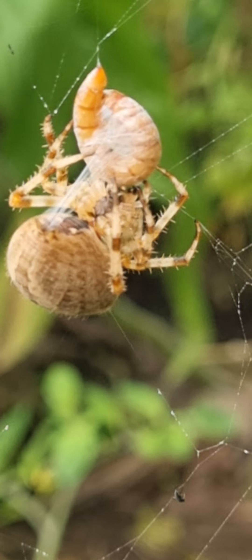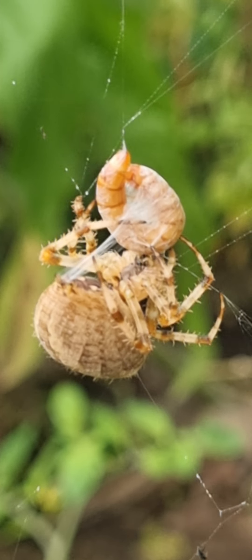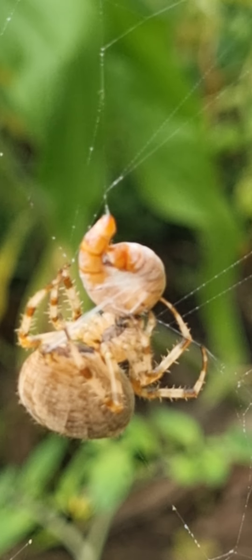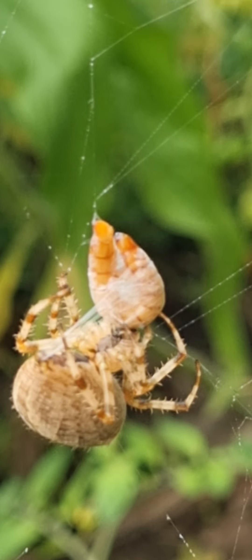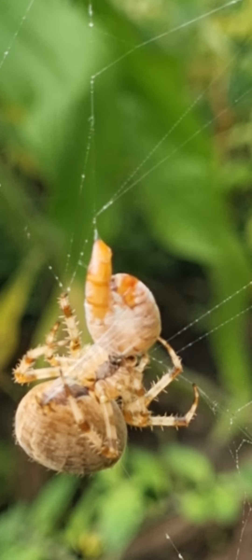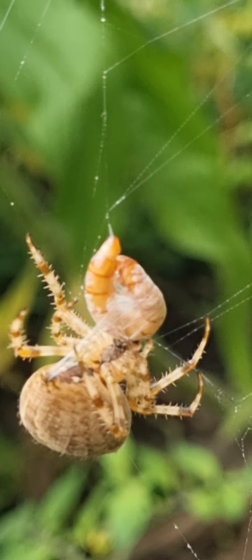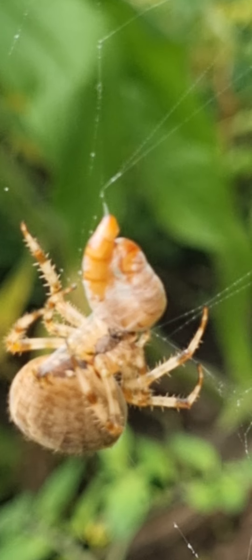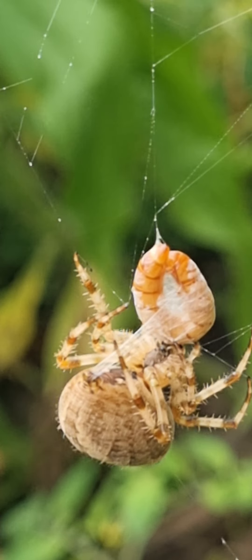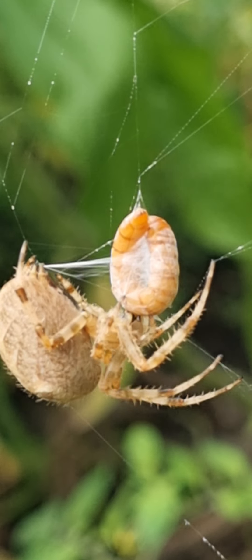I thought we'd try with a mealworm rather than a superworm. The superworm's massive and, although it's good to see her feeding and all that sort of thing, it's good to give her something that's a bit more her size. The mealworm's still trying to move about, but she's biting it — that's probably why it's moving. It's not going to be able to escape; it's certainly well and truly caught.